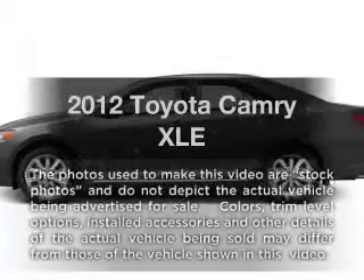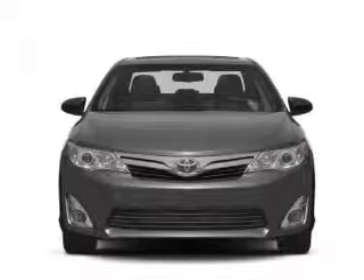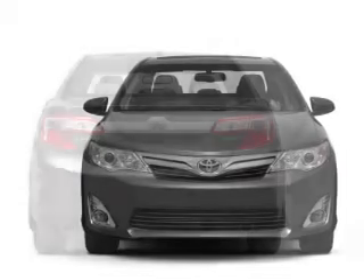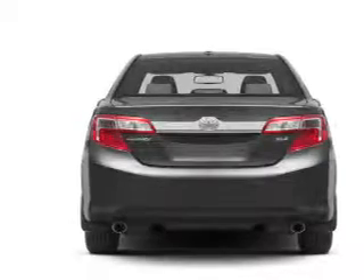Imagine yourself in this 2012 Toyota Camry. Travel the roads in style and comfort in this great vehicle with an efficient four-cylinder engine. The powertrain includes front-wheel drive driven by a six-speed automatic transmission. The anti-lock braking system will help deliver you safely to your destination.